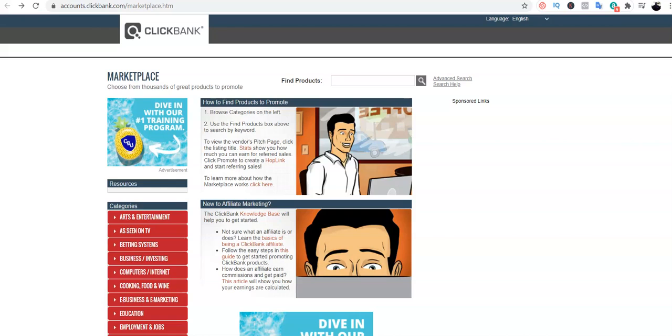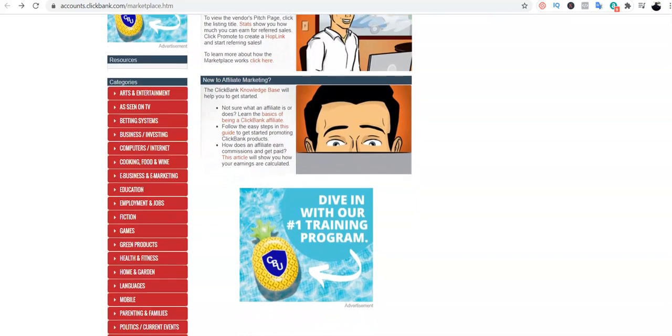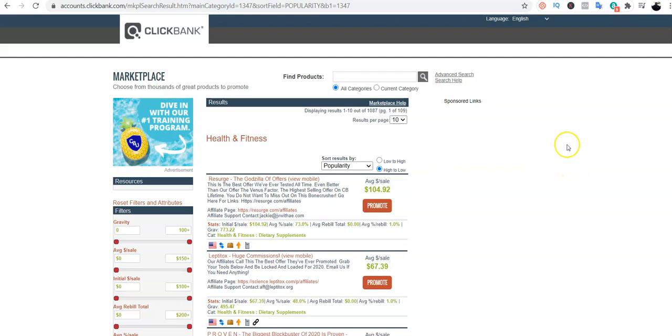We'll be using Instagram influencers. The first step will be to choose a product to promote. For the purposes of this video I'll be using ClickBank as an example. Here is the ClickBank marketplace, so we have to search for a product to promote. I would like to go for the health and fitness niche, so I'm going to click on that.